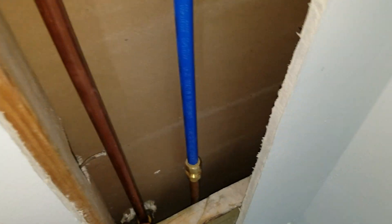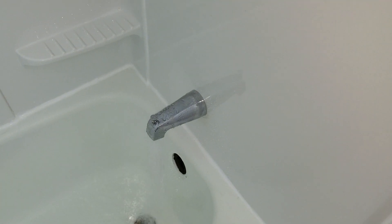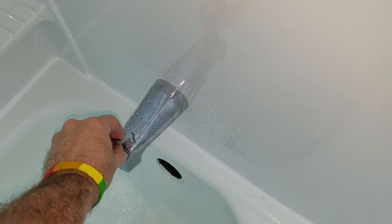Gotta love those SharkBite connectors — you can reuse your fittings and all that. I just swapped that with a piece of copper. And as luck would have it, this actually worked. As of right now, we don't have that problem. The way this whole setup works is as this gets pulled up, it closes that hole down there and forces the water back up through the valve and into the shower head.